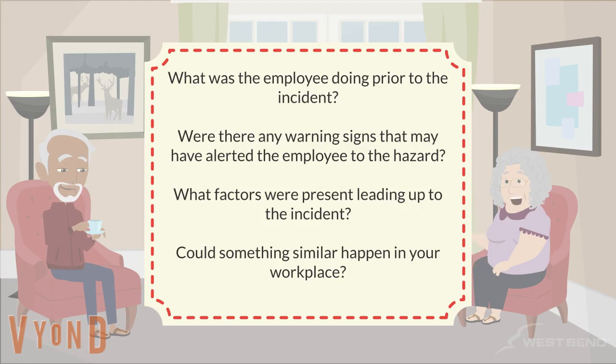During the following scenario involving a slip and fall on a freshly mopped dining room floor, you will be asked to answer some questions about the incident and how it could have been prevented. The names have been changed to protect their identity.